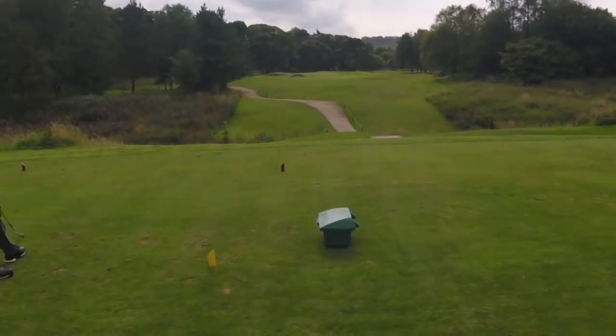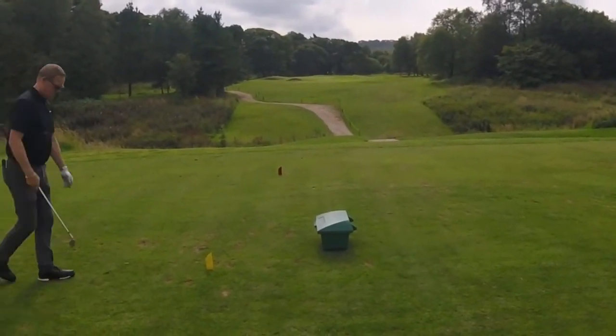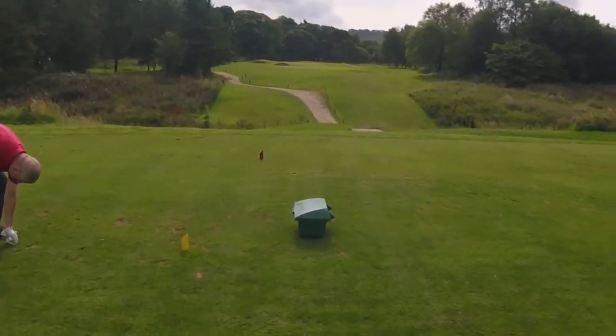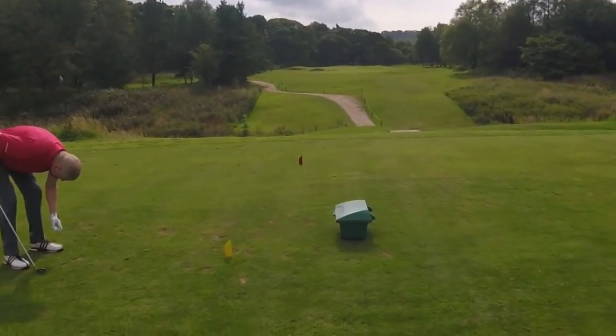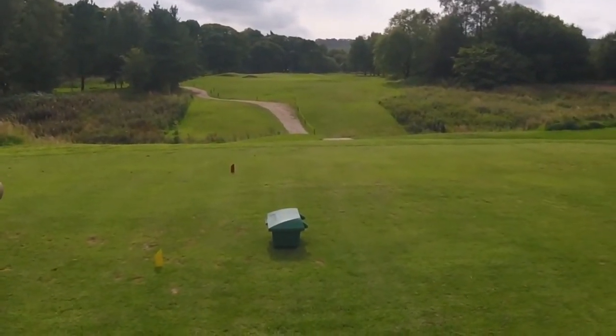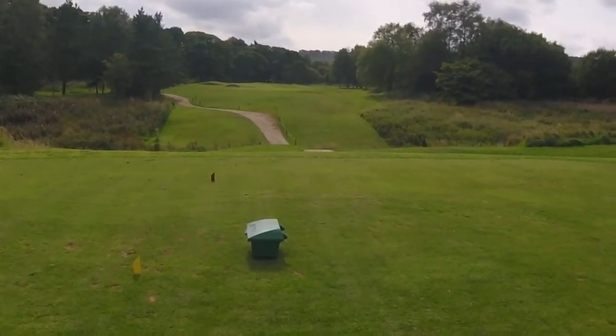So this is 17, the fourth par three. The par threes around here are just beautiful. This is probably a little bit different because it's more like a flat - you're not going over a valley. It's a bit longer as well. This is one five eight - I think 8 iron it is playing today. It's a mid iron. All the rest are only really nine irons and wedges. But it's just so peaceful and picturesque round here.